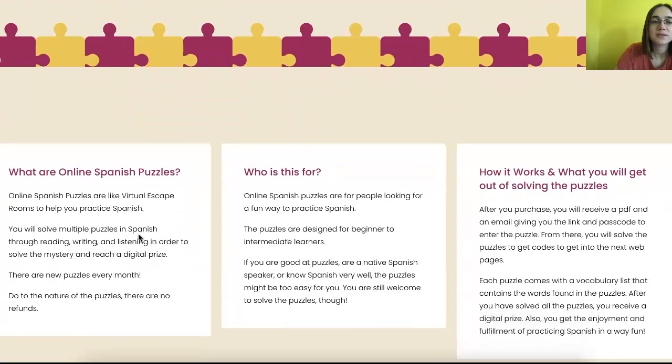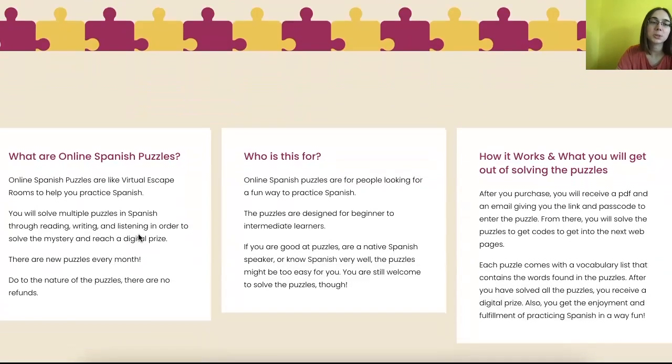So what are online Spanish puzzles? They're like virtual escape rooms. There are different puzzles on different webpages. What you have to do is solve the puzzle and get the code, click 'I got the code,' and then type in the code on the next page to get into the next puzzle.